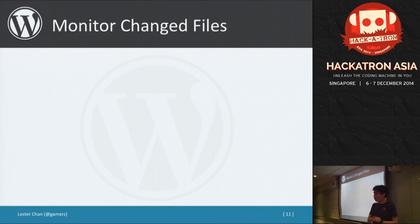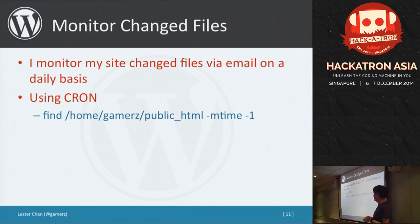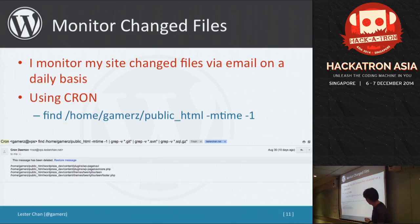Security also comes with monitoring changed files. I monitor my site's changed files on a daily basis. I use a cron job which runs a 'find' command on the folder, and '-mtime -1' means any file modified within the last 24 hours. It sends me a copy, and I can see which files have been modified. If you didn't modify any of those files, you need to audit your server to see how the attacker got in.